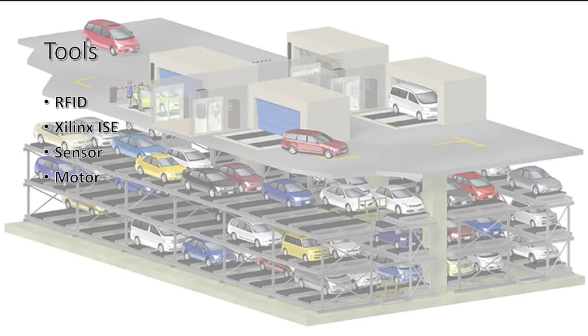For the tools, we used RFID, Silins ISD, a sensor, and a motor to help us create our desired system. RFID is used as the automated payment system to add convenience and save time for the user. The automated parking system is coded using Silins ISD, which is used to generate Verilog code and test benches in order to achieve the study's goal.